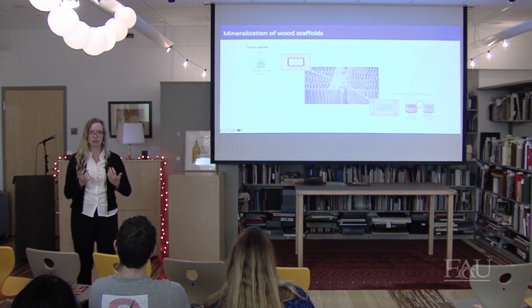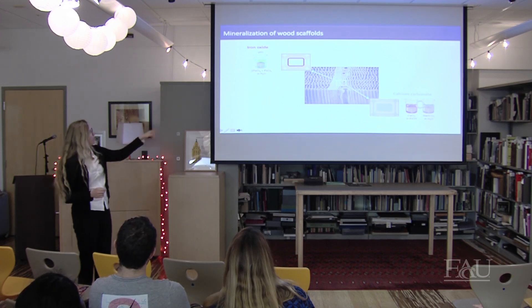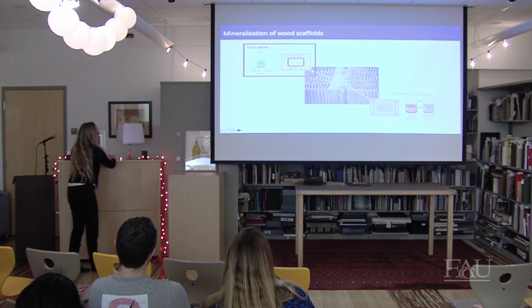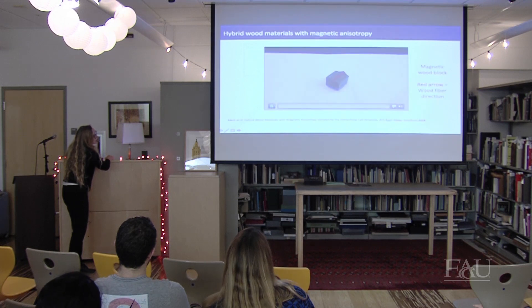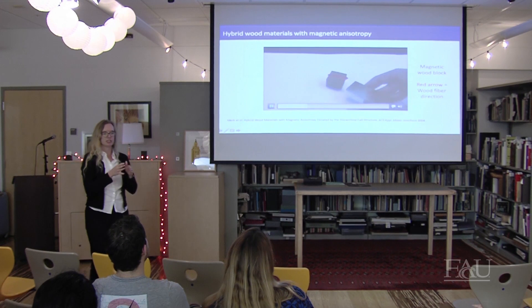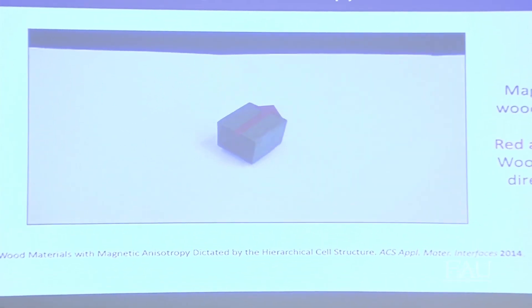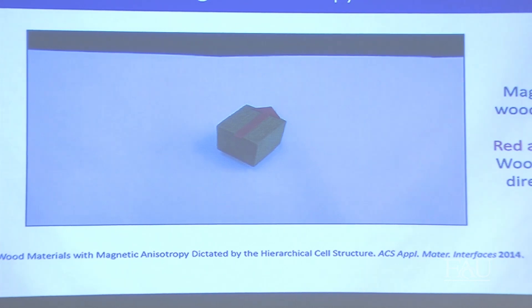From my previous research: one example is mineral formation within a wood structure. I'll give two examples — one with iron oxide magnetic particles, the second with calcium carbonate. Here in this video you can see a magnetic wood cube. The arrow indicates the wood fiber direction, and as I approach it with a magnet, it always turns in the direction of the wood fibers.